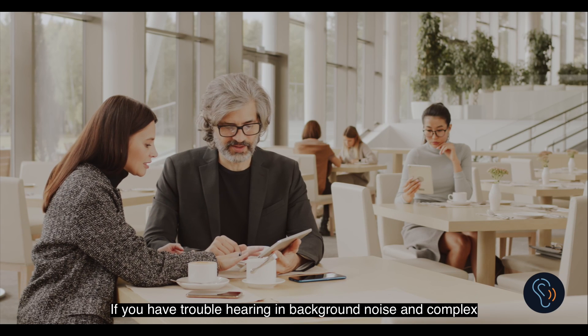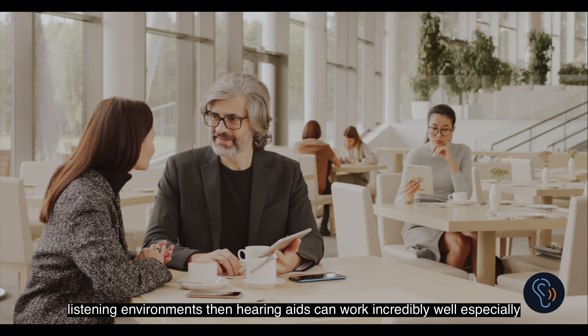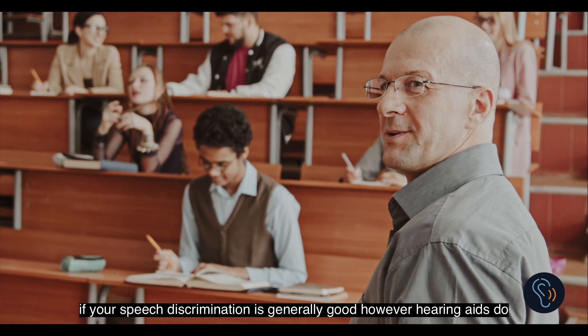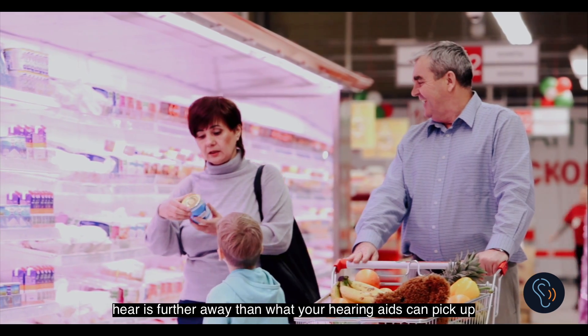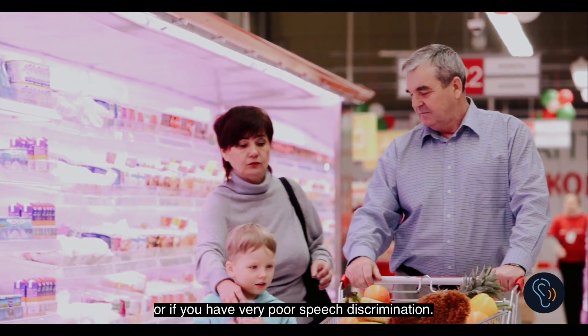If you have trouble hearing in background noise and complex listening environments, hearing aids can work incredibly well, especially if your speech discrimination is generally good. However, hearing aids do have their limitations in extremely noisy and complex environments, especially if the source of what you want to hear is further away than what your hearing aids can pick up, or if you have very poor speech discrimination.